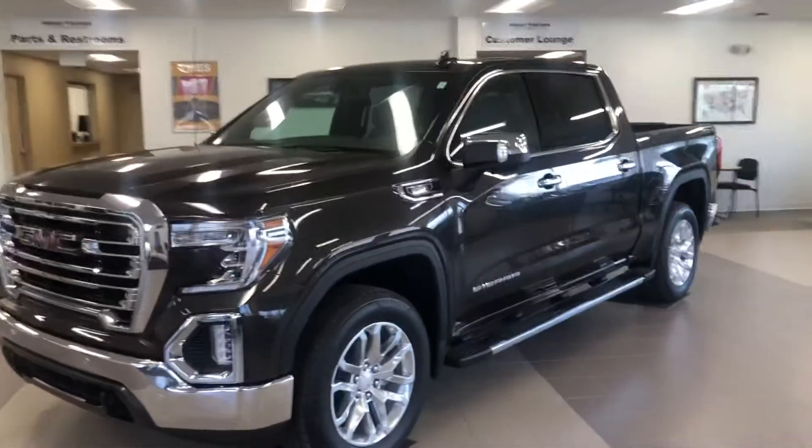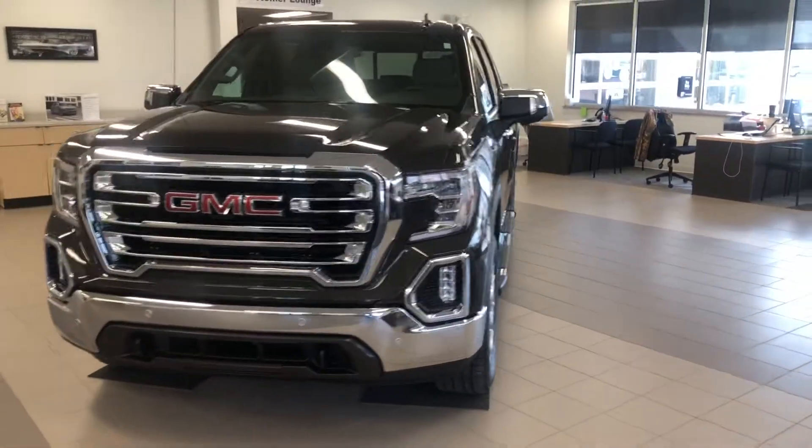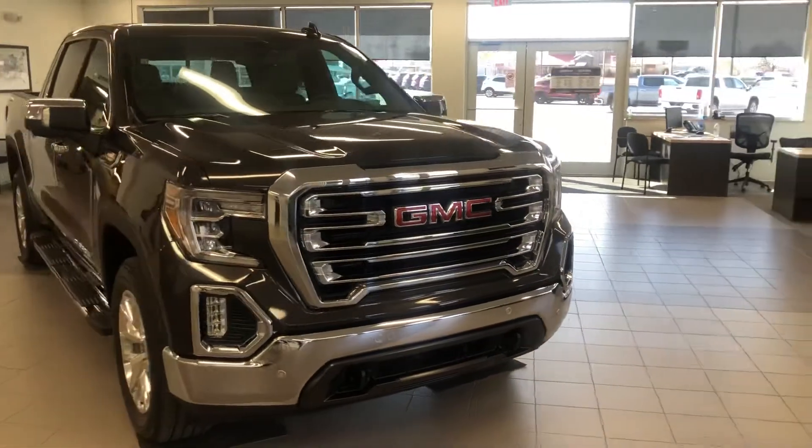Good morning, Greg. This is Billy Freire over at Midway Motors in Newton. Just wanted to show you a few trucks we've got here in stock at Midway Motors in Newton. We've got a great selection right now — more than we've had in quite a while, actually.